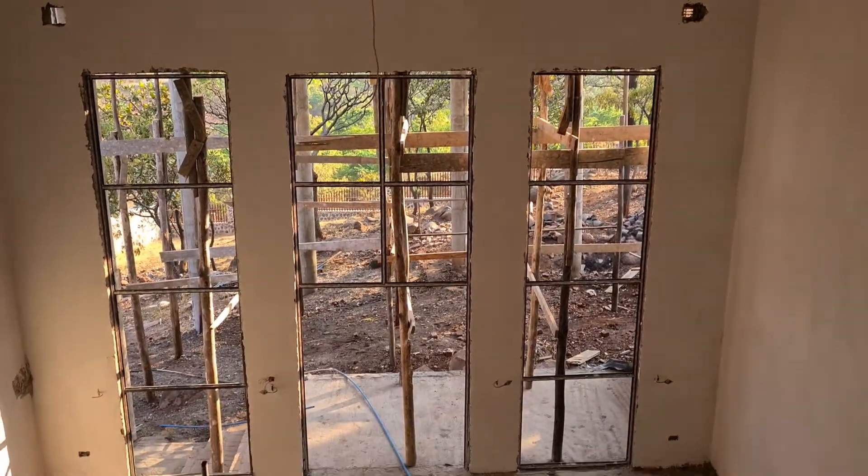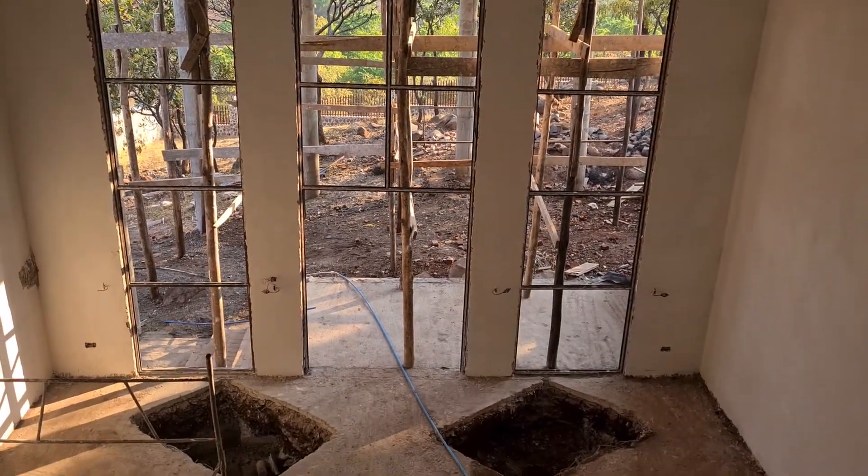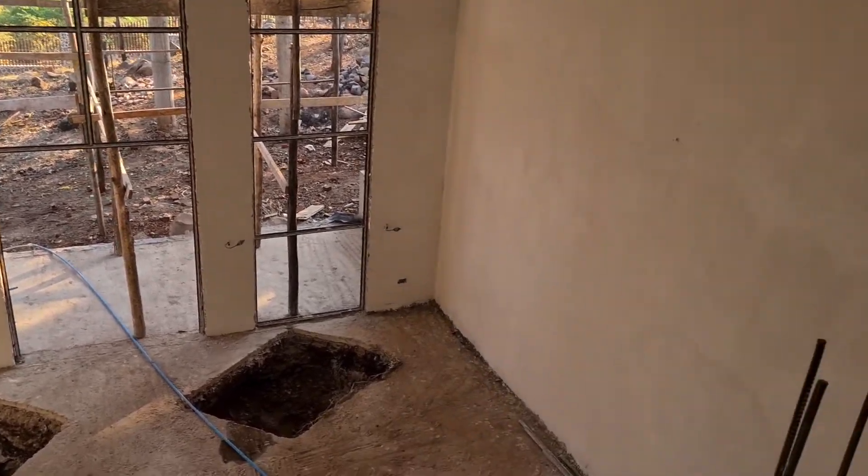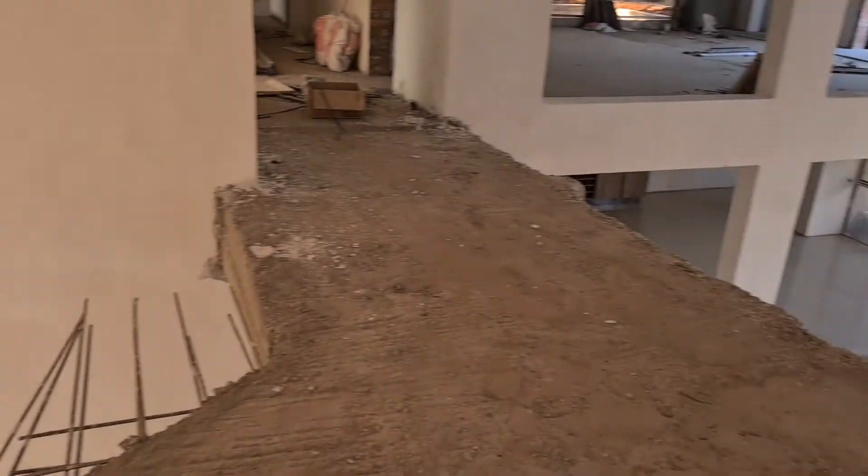This room is triple volume — I think it's about eight to nine meters high, it's very, very high. So let's go on to the great room.